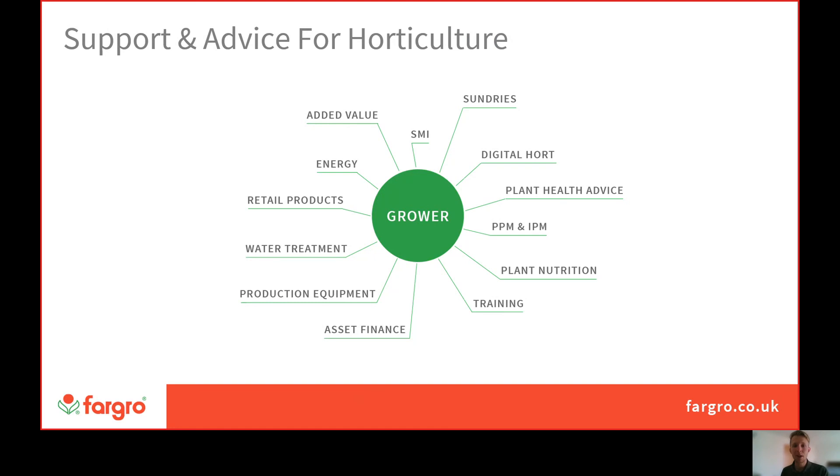Specifically, I'm based in the technical department, which specialises in plant protection products such as biopesticides as well as conventional chemistry, macrobiologicals, digital horticulture, plant health advice, plant nutrition, and training on some of these more technical fields.